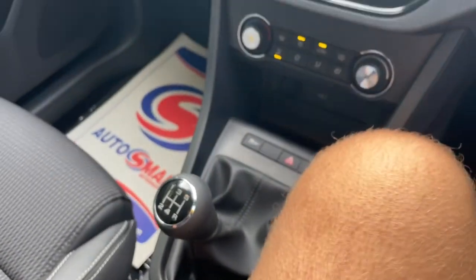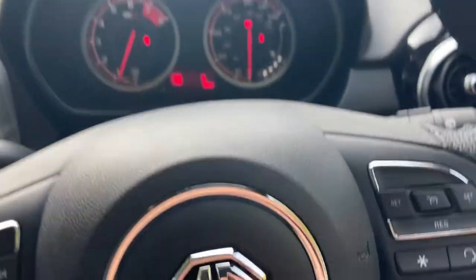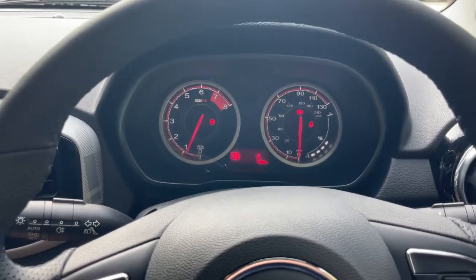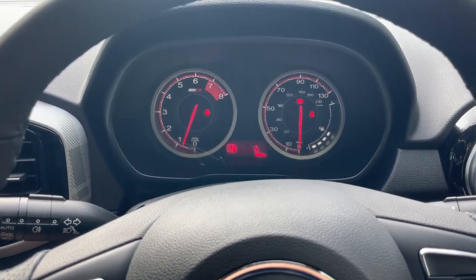The driving quality of these MG3s is nothing but impressive — I really do enjoy driving them. Thank you very much for watching. If you have any questions, please contact one of the sales team on 01376 550 899. We look forward to speaking with you soon. Bye-bye.